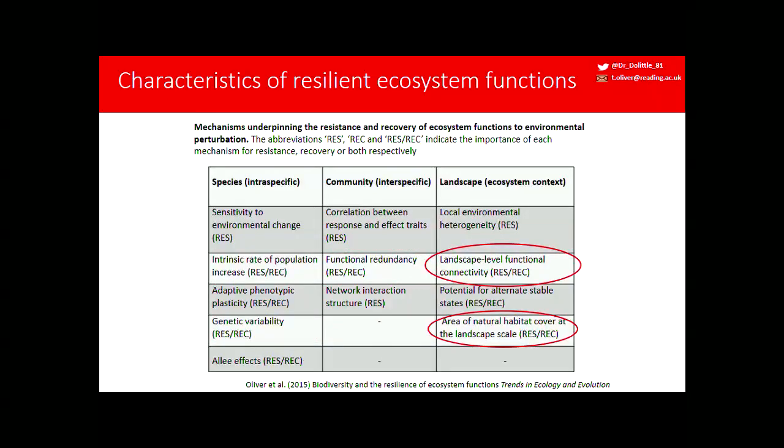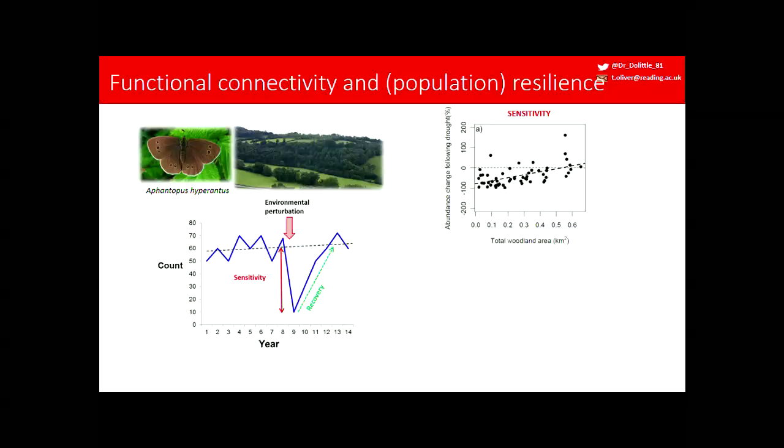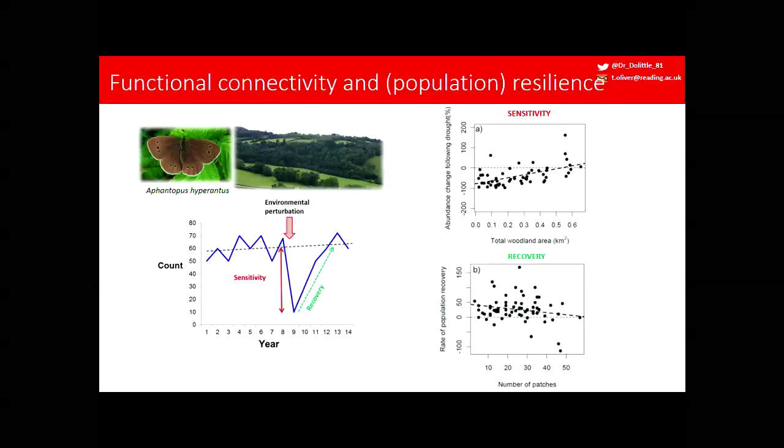The last examples relate to the landscape level. The extent and configuration of natural habitats affects the resilience of populations. For the ringlet butterfly, a woodland edge species that doesn't like drought and experiences population crashes, we looked at the abundance change following a drought in 1995. Most populations crashed in England, but crashes were particularly severe where there was less woodland in the local landscape. Similarly, the recovery rate is affected by woodland configuration — where woodland is fragmented into lots of patches, recovery rates tend to be lower or negative.